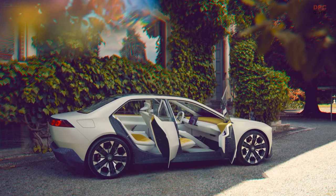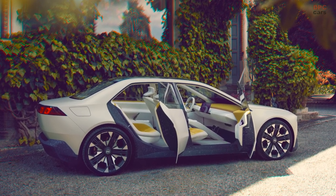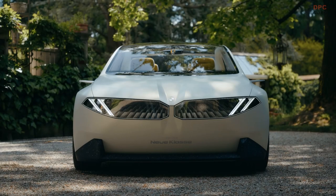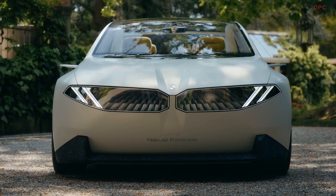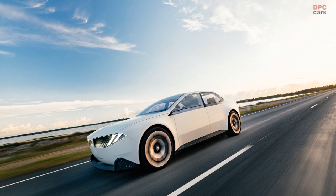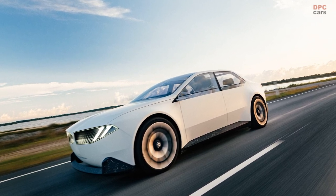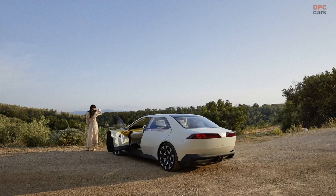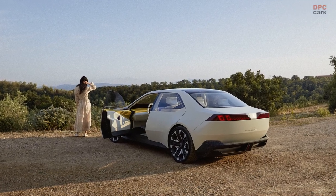Retaining the essential form of its predecessor, the NeuKlasse concept boasts notable substance enhancements. The distinctive shark-nose hood, elegantly slanted, commands attention at the front, accompanied by illuminated horizontal kidney grills stretching to the bumper's edge. These house slanted LED running lights, their creation employing advanced 3D printing techniques. The vehicle's aesthetics are elevated further by an upturned black diffuser and new 21-inch wheels, a sportier design than the iVision D. The wheels pay homage to BMW's racing heritage with a classic cross-spoke design.